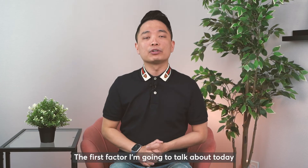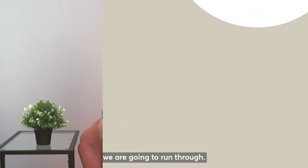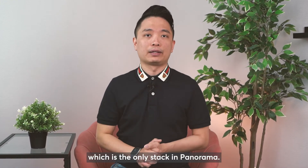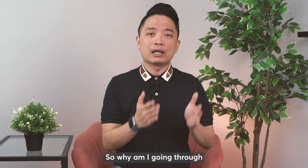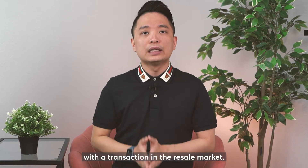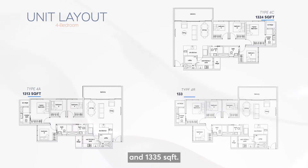The first factor I'm going to talk about today is the layout. There are 5 types of layout we are going to run through — 3 types of 4 bedrooms, 1 type of 5 bedrooms, which is the only stack in Panorama, and 1 particular penthouse. The 4 bedroom layouts are 1,313 square feet, 1,324 square feet, and 1,335 square feet.